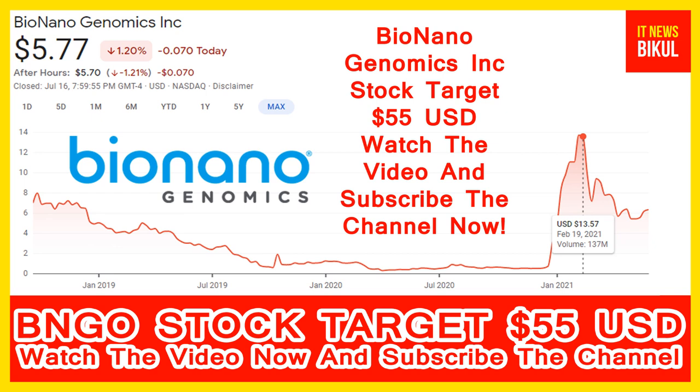Hello friends. Today I have taken a very good stock for you that will give you very good returns in coming days. That stock is Bionanogenomics Incorporation stock.